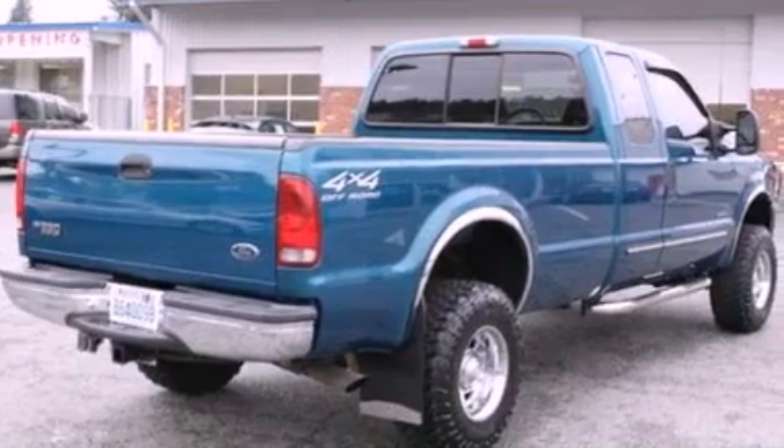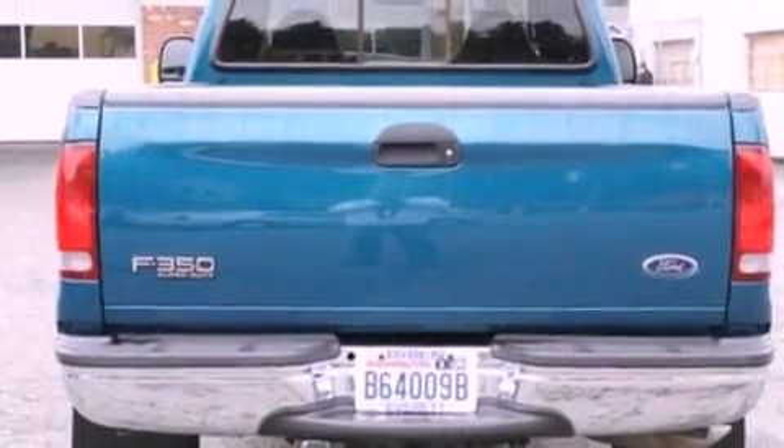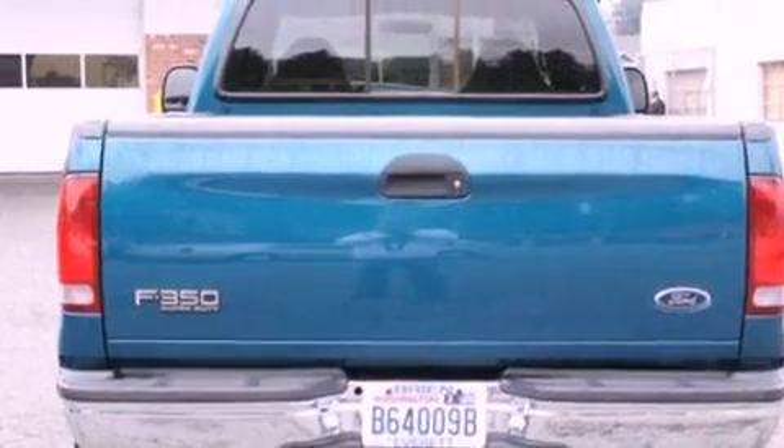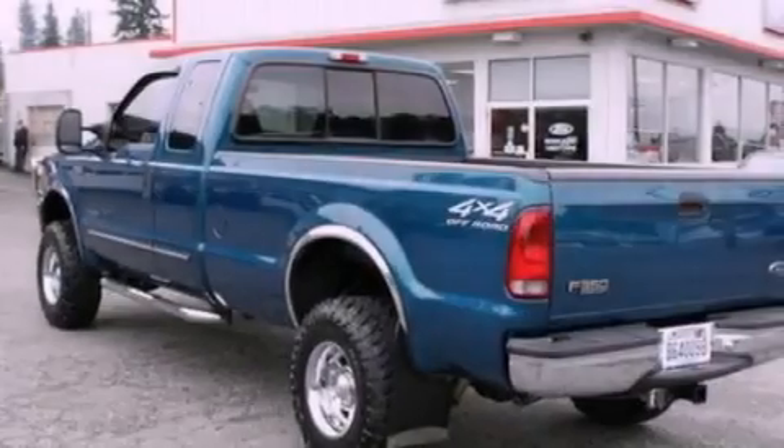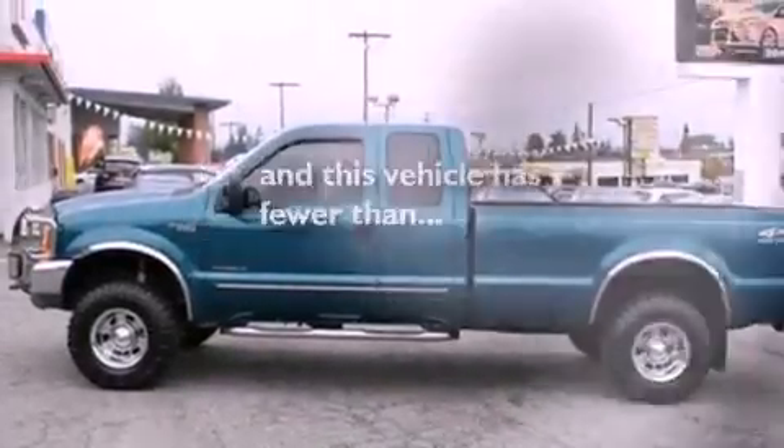Its top features include front seat with memory settings, cruise control, a sliding rear window, a CD player, alloy wheels, running boards, 12-volt power outlets, an anti-lock braking system, tinted glass, and this vehicle has fewer than 63,000 miles on the odometer.